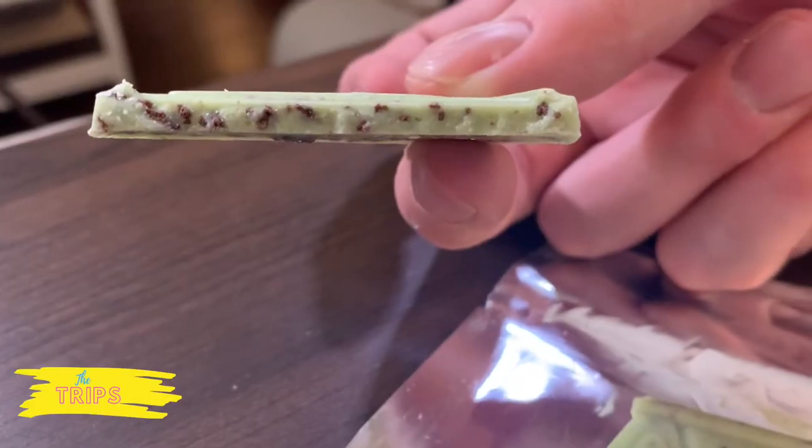It smells minty. It smells minty — I don't know, it smells kind of weird to me. It kind of smells like toothpaste or something. Hopefully it tastes better than it smells. Alright, I can already feel it getting sticky on my fingers. The Hershey's bars are really thin. Here we go — cheers everyone.